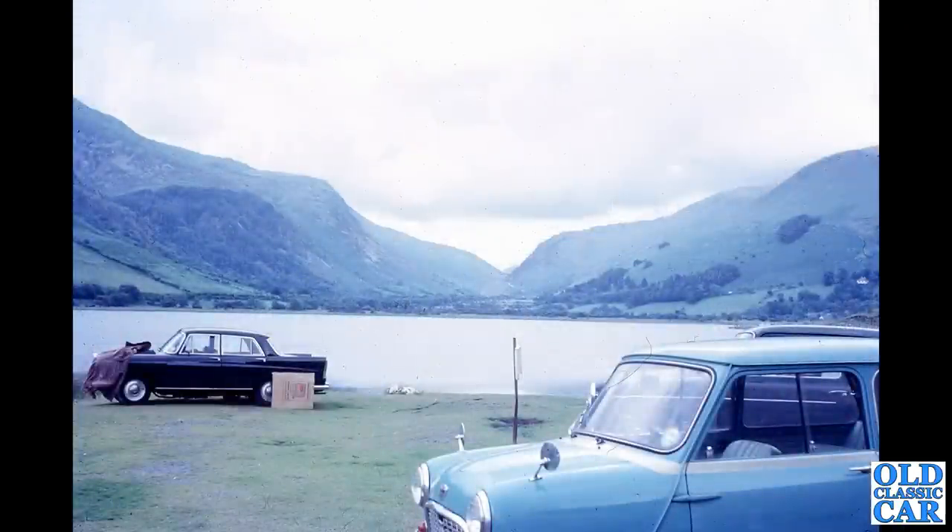Another old slide, presumably from the mid-1960s. We've got an A55 Cambridge Mark II — they feature quite regularly in this video — another Mark I Mini, and behind that you can just about make out the Pininfarina lines of the Austin A40 Farina.